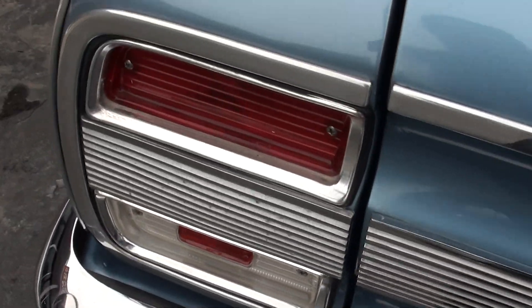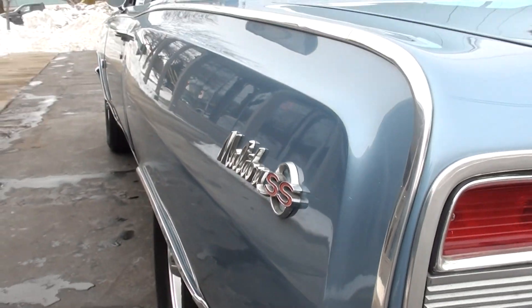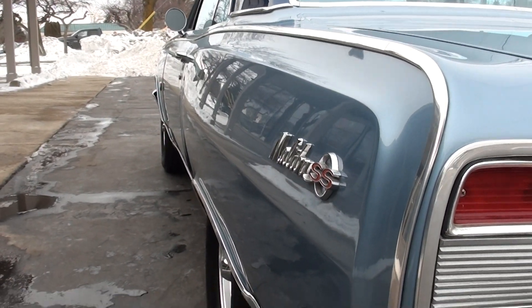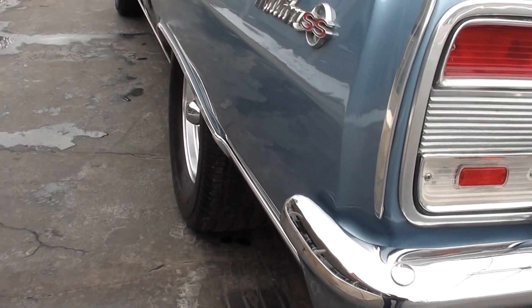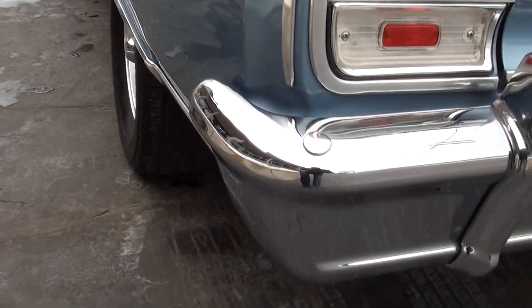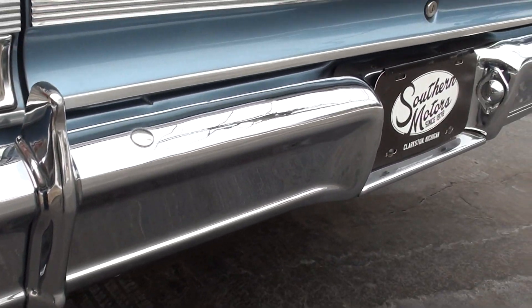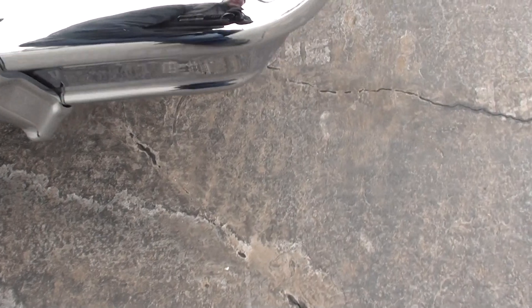You pull up to a car show and you're not going to see another one — I think that's what I like about it. The car's nice and flat down the sides. It's got BF Goodrich Radial TAs all the way around it — those are brand new. 14-inch American Racing Torque Thrust Ds all the way around it. It also comes with the factory sky blue painted rallies with the factory hubcaps.